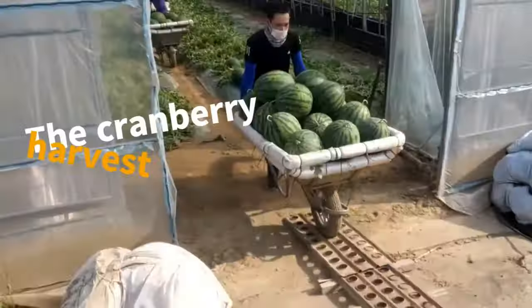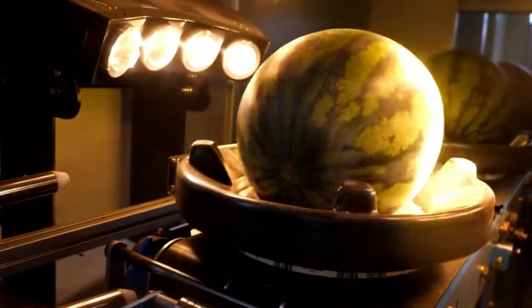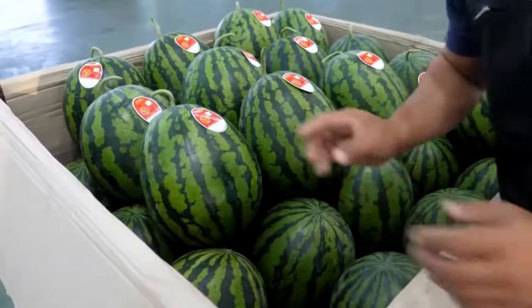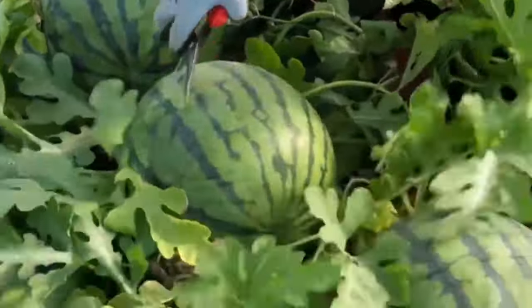The watermelon harvesting process demands careful attention from the grower, from checking the ripeness of the fruit to how they are cut and transported. Dedication throughout this process is key to preserving quality, ensuring consumers have access to fresh and delicious watermelons.